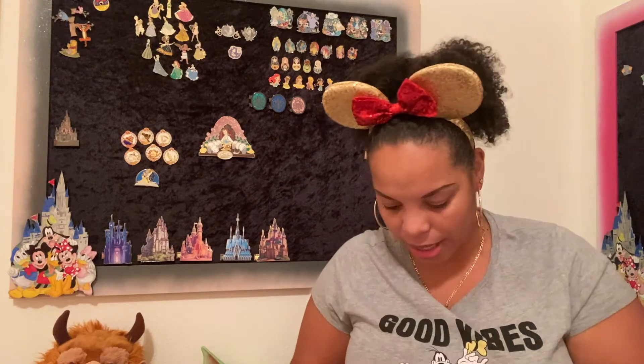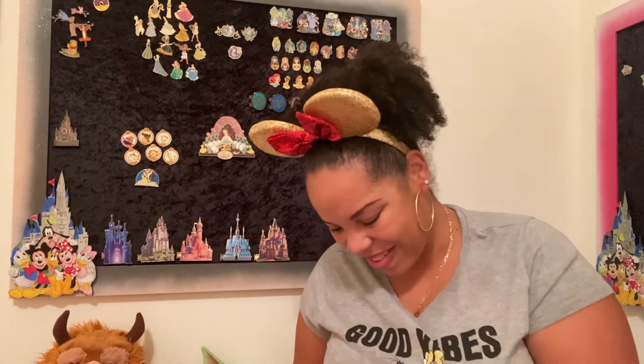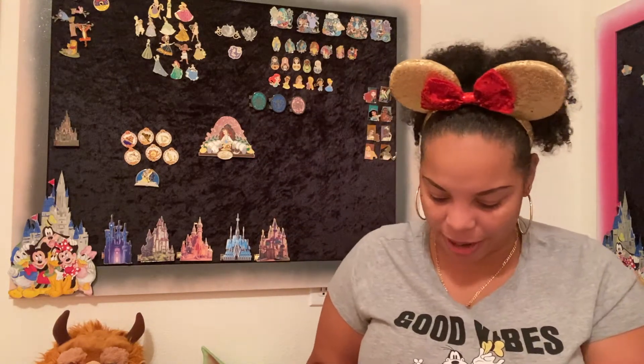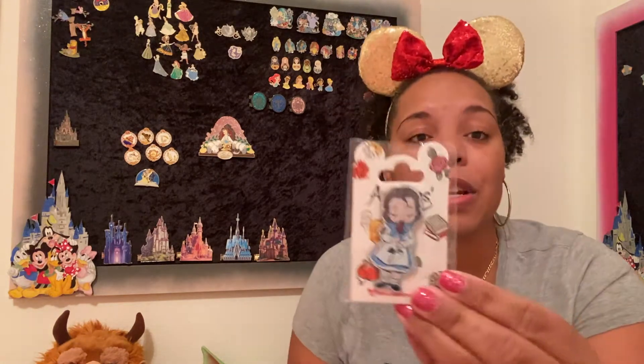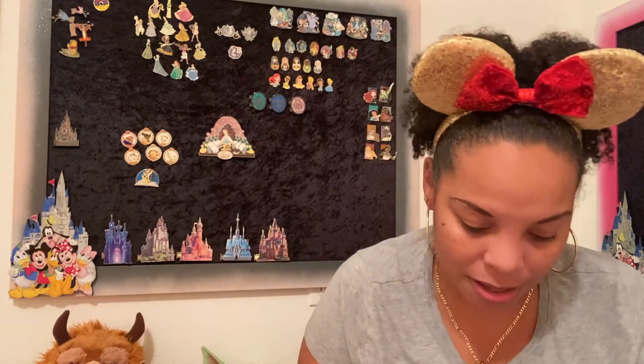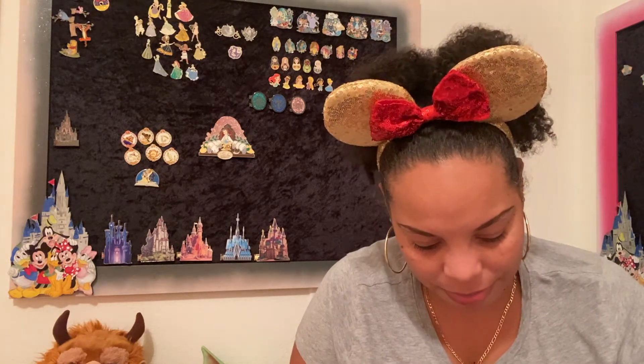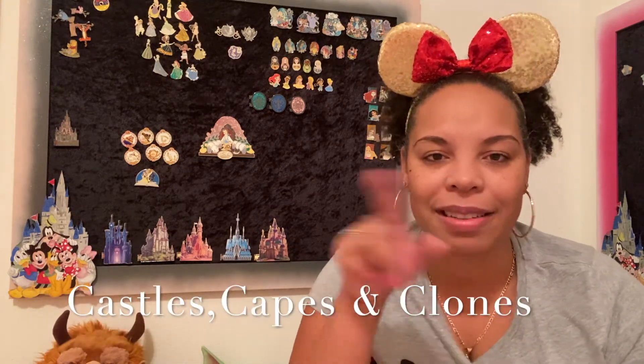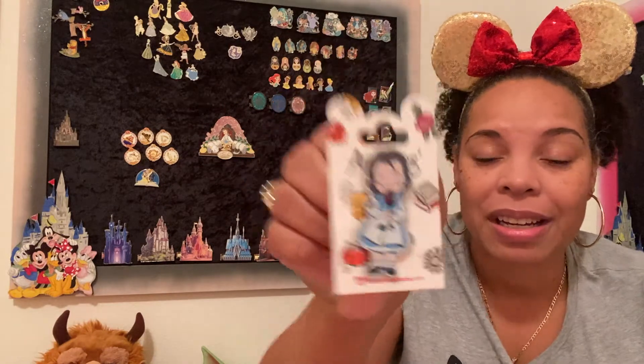You guys are going to love these. This is the new Paris animator — the Belle animator. Lauren from — I can't think of the channel name right now, I'll put it in the description — Lauren and I were joking a little bit. He was thinking about collecting the animator series as well for this year.